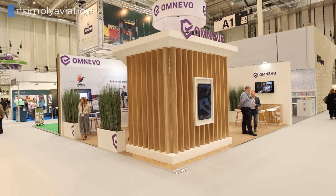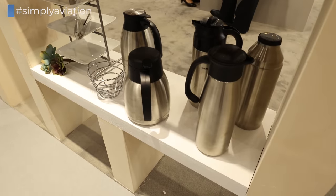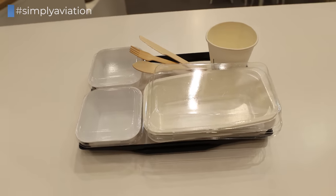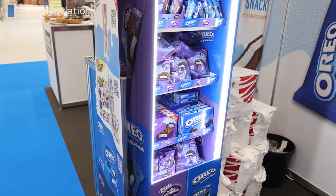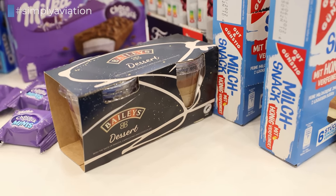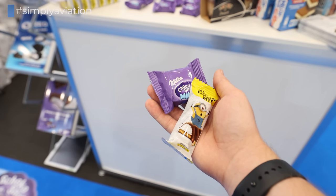Hundreds of companies flock to Hamburg every June to pitch airlines a wide variety of different services and innovations. To get a taste for what's on offer here, let me briefly throw a bunch of products at you. TSC is an Austrian company producing chilled sweets which they mainly market to supermarket chains, but airlines can also hire the company to manufacture their own creations, complete with packaging in the airline's branding.